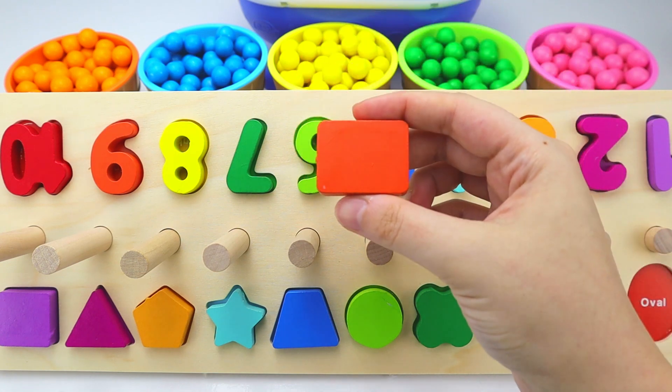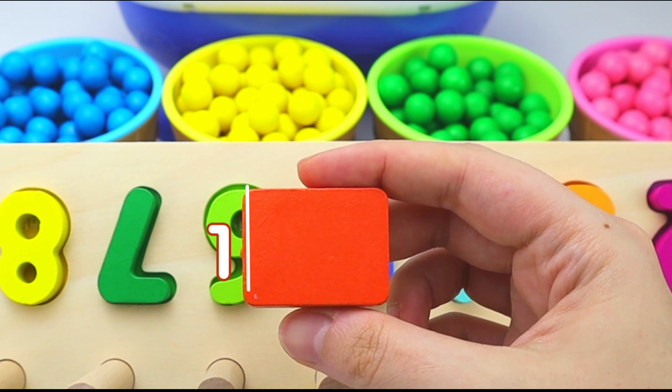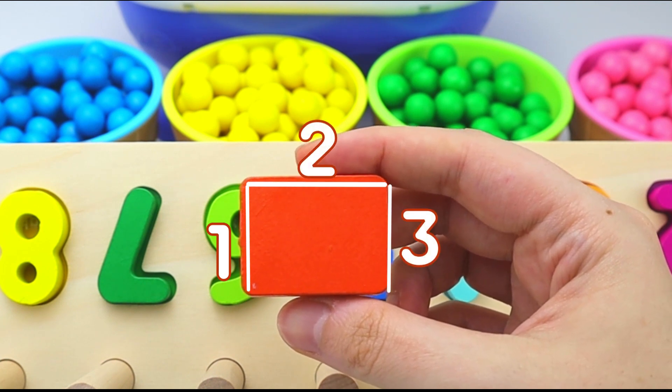Next, we have an orange rectangle. A rectangle has four sides. One, two, three, four.